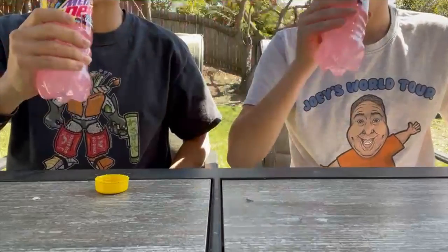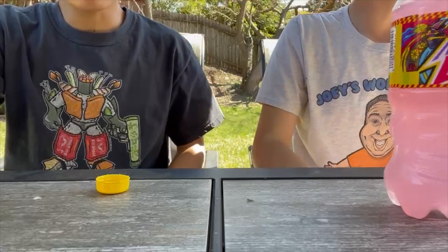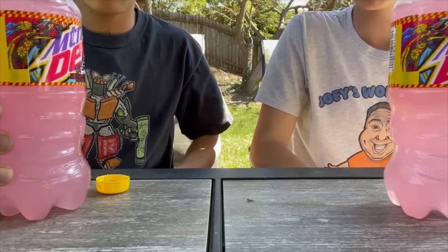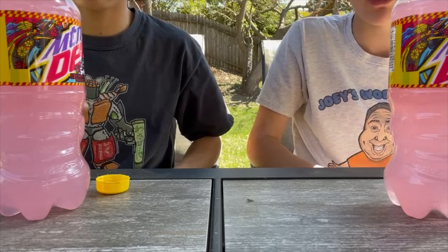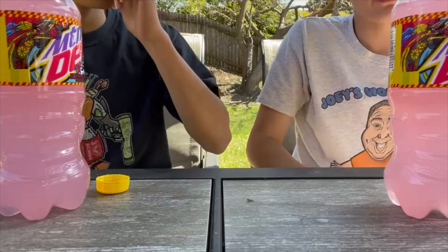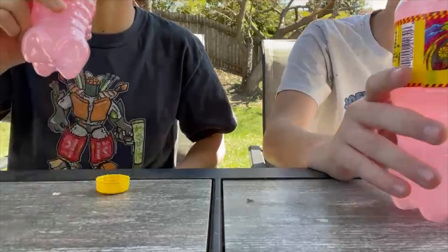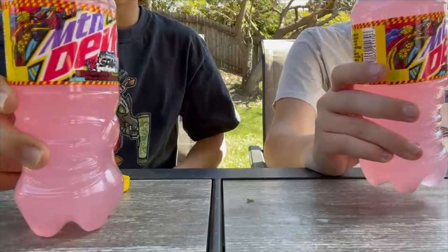You really get hit by that raspberry first and then the sour of the lemon comes in. It definitely takes something out of your tongue. It's really refreshing. But there are 290 calories in this, so it's like you're drinking a meal of sugar.